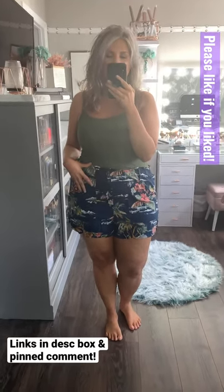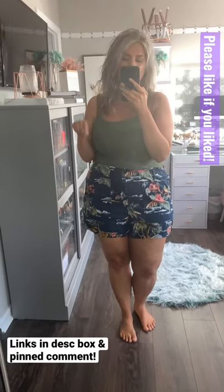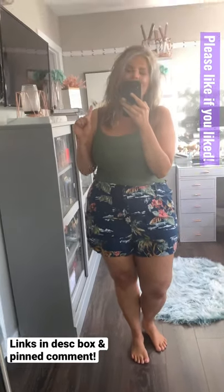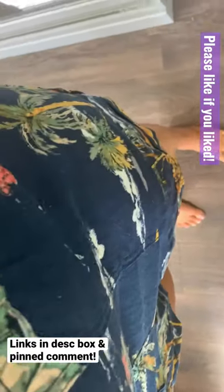In the fitting room today we've got some really cute Time and True linen shorts. These are in an extra large, and I actually have them in another color as well. I also have them in a large, so check that out. I really liked that these pockets here...